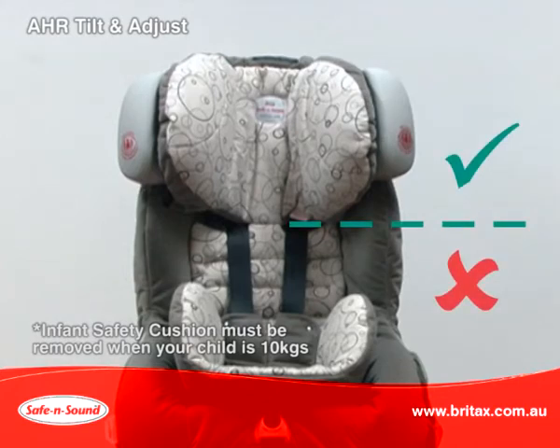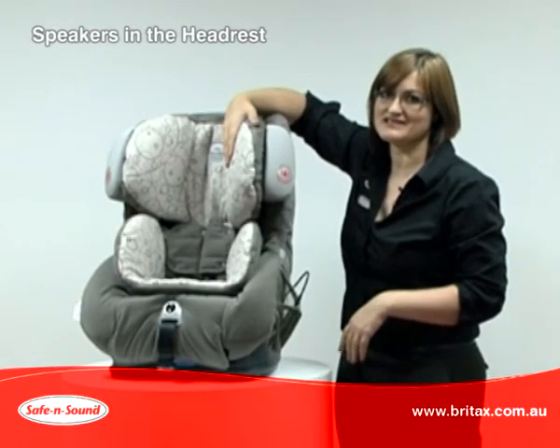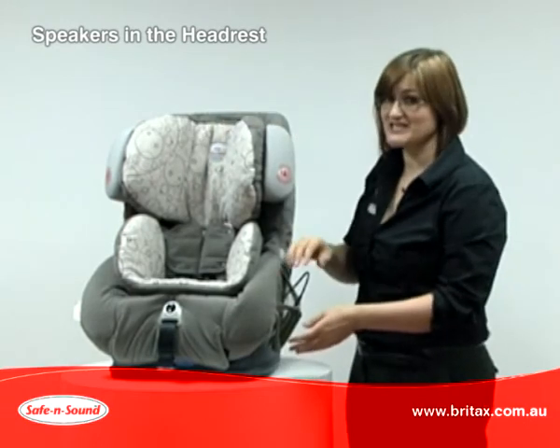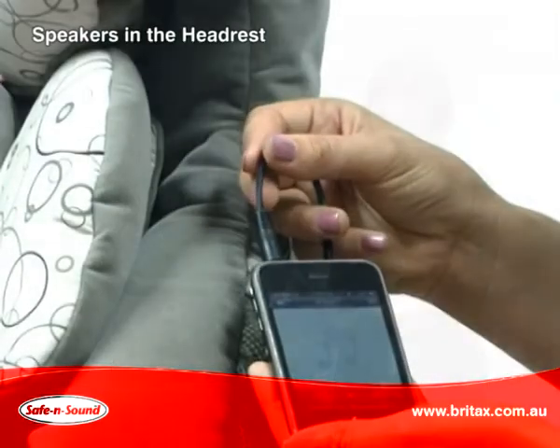The headrest should sit above or on your child's shoulder. The Platinum headrest features built-in speakers to listen to a personal MP3 player. This is especially good for a long trip — you can listen to your music and your child can listen to theirs.